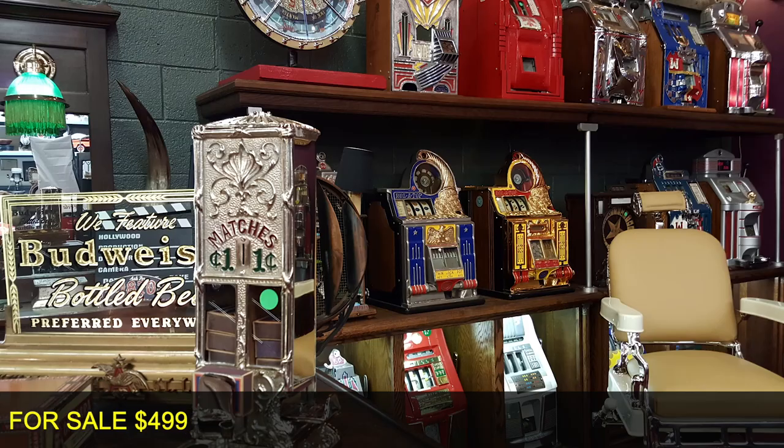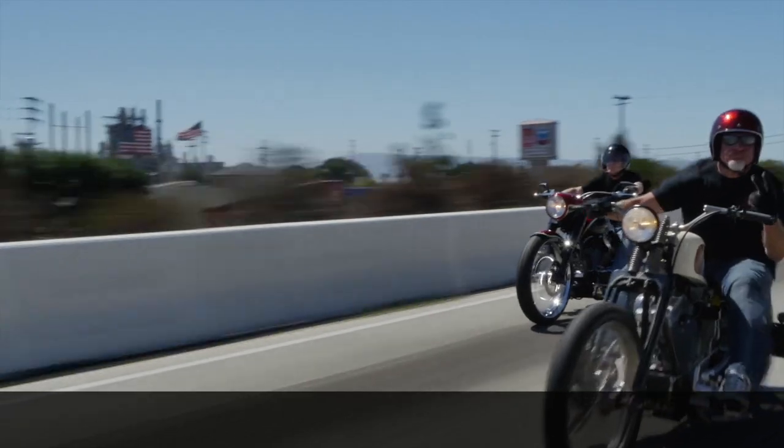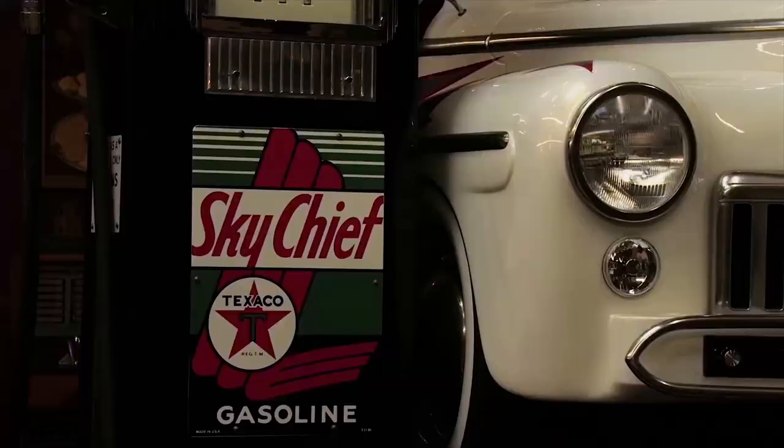These are antiques. These are mantiques. Antique. Manteque. These guys sell mantiques. This is their store. We're picking, we're bringing stuff every day, in and out. We're shaking and baking.